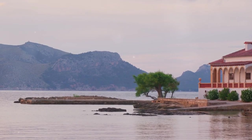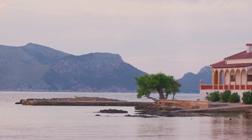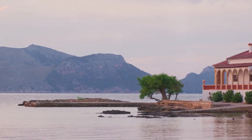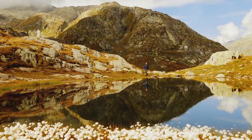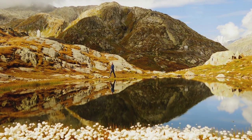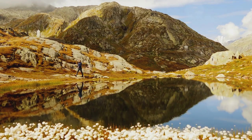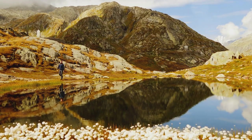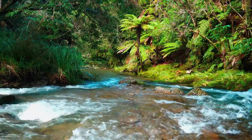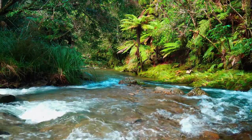Mochima's allure lies not just in its natural beauty, but also in the sense of tranquility it offers. It is a place where you can reconnect with nature, away from the hustle and bustle of city life. The park's serene environment combined with its rich biodiversity makes it a must-visit destination for any nature enthusiast. At Traveling Kangaroo, we believe that every journey brings a new perspective, and Mochima, with its stunning landscapes and diverse ecosystems, is sure to offer a perspective that will leave you in awe of nature's grandeur.